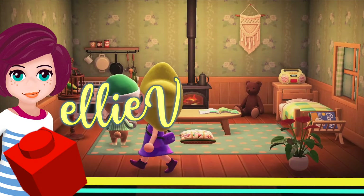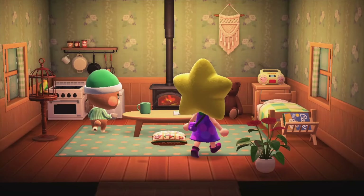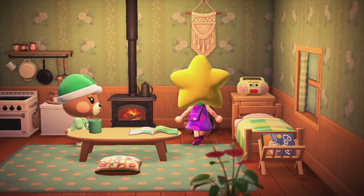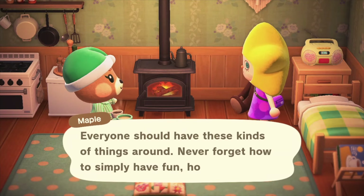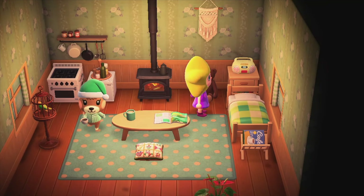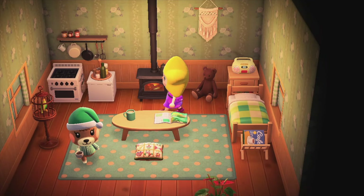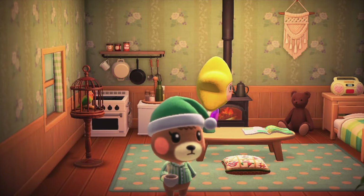Hey, welcome back. Today is going to be like a love letter to my favourite Animal Crossing villager, Maple. Kind of like a love build, I suppose. She's like my little kindred bear because she never forgets to have fun no matter how old you are, and that is basically my motto. I love hanging out with her at her cute little house, even when it's like almost midnight.